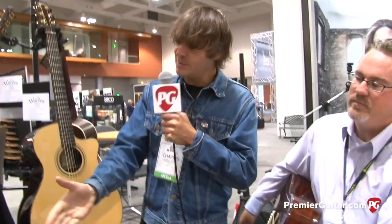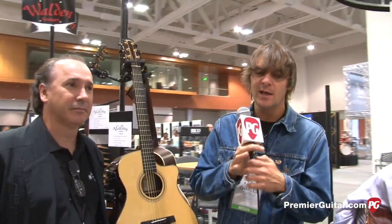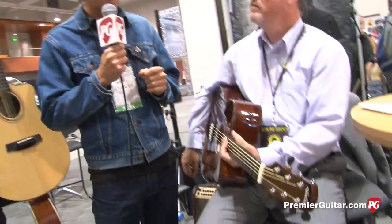Right on, thank you. Kevin, Tommy, what's up? Hey man, how are you guys doing? Good. Charles from Premier Guitar coming at you from Summer NAMM 2014 in Nashville, and we're visiting the gang from Walden.